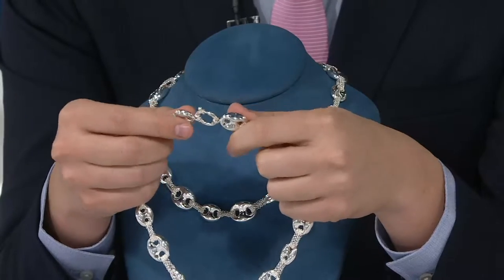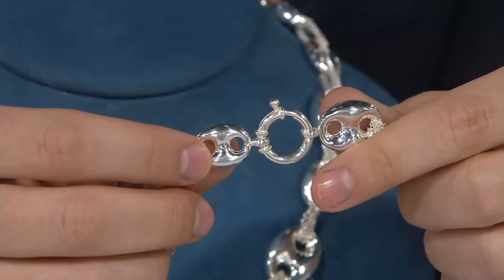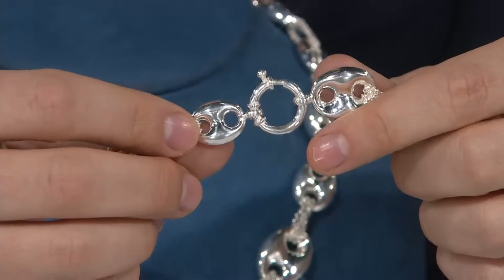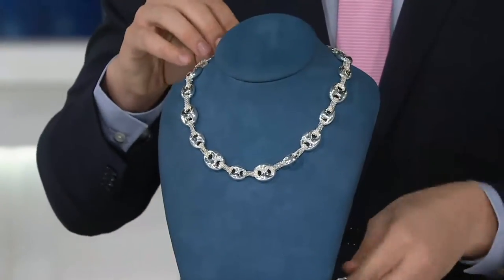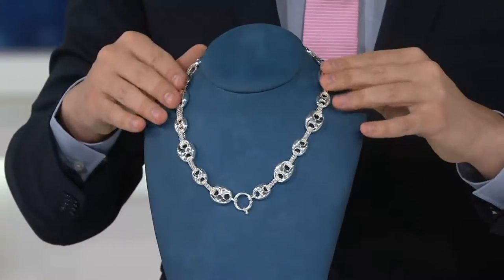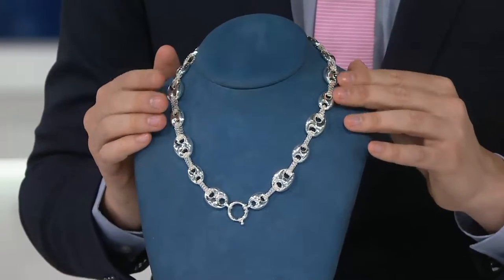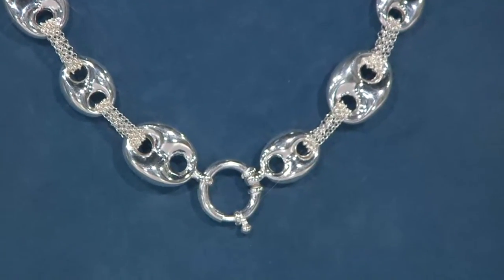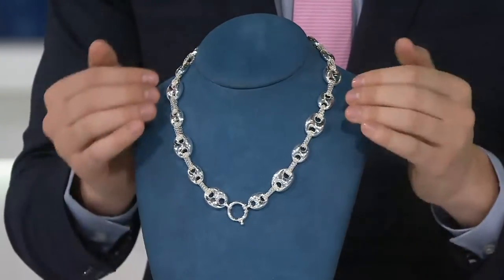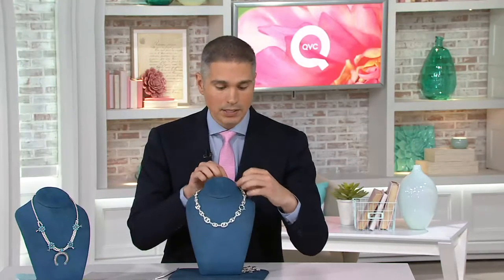Check out the back — that spring ring clasp is oversized and beautiful; it's a statement piece on its own. If you want to wear it in the back, it looks beautiful with your hair up. You can also wear that clasp in the front, and if you have an enhancer, a pendant, or something you want to hang from it, you can do that as well. The possibilities are truly endless. It's a wonderful piece, a wardrobe builder, a wardrobe staple — honestly, that statement piece is really all that you need.